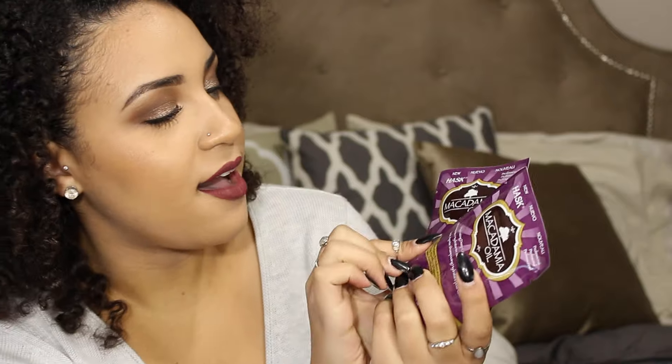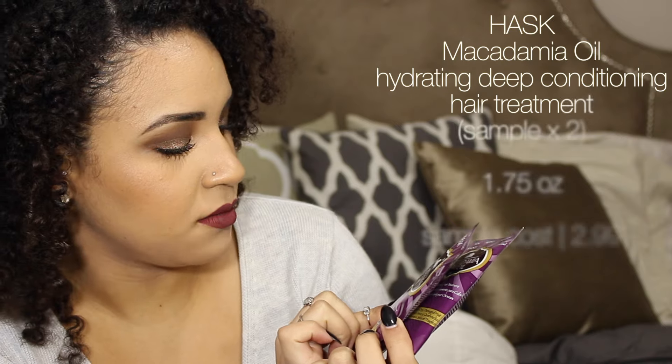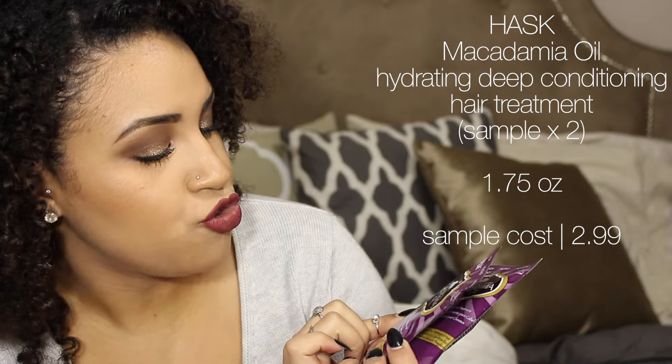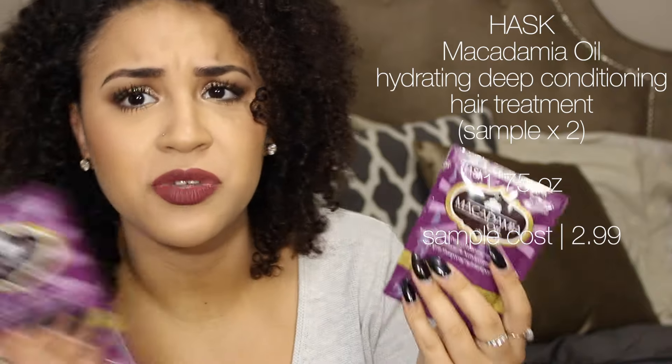So in this box I got two samples of Macadamia Oil Hydrating Deep Conditioning Hair Treatment. It moisturizes, revitalizes, and repairs dry damaged hair — really good right in time for winter. It's a deep conditioning treatment with keratin, so it's a combination of conditioning, moisture, and protein. There are two of them, which is really good.